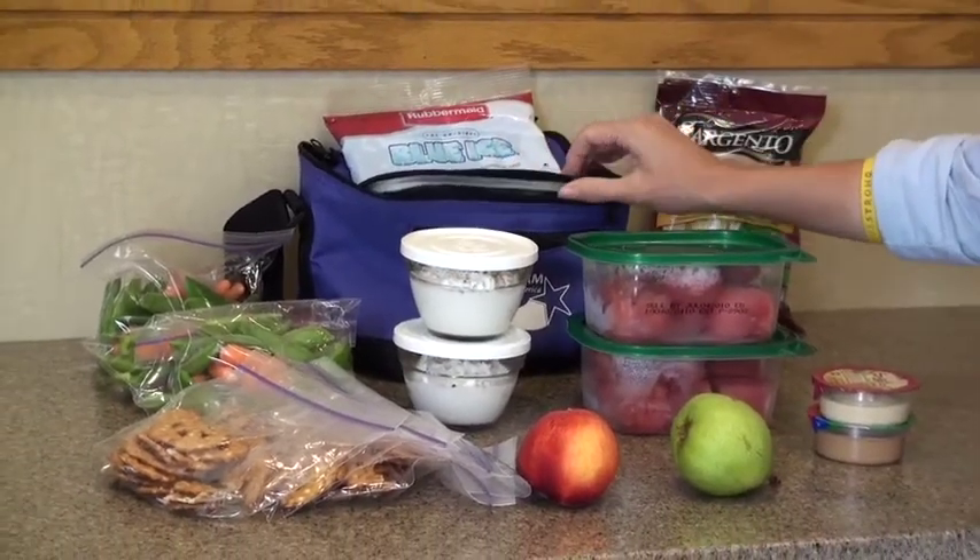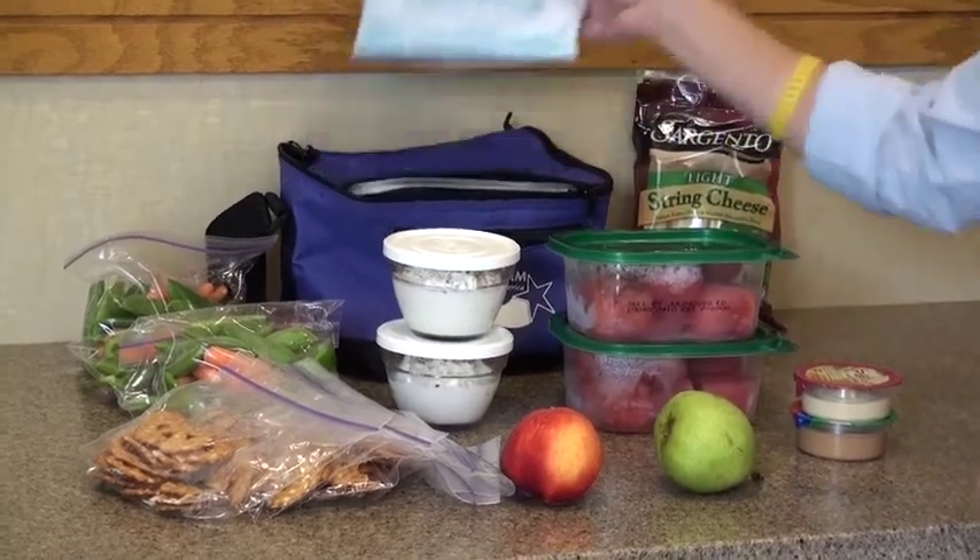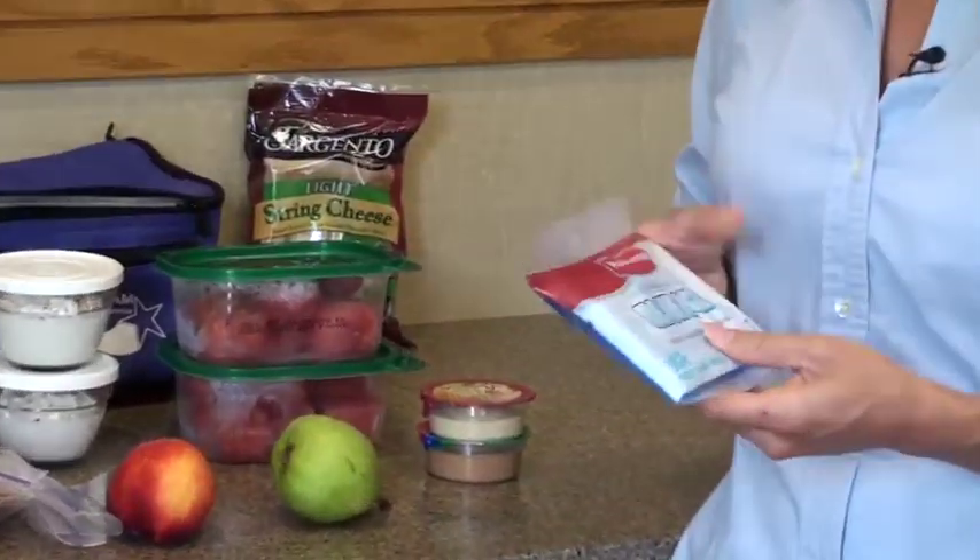Investing in a good lunch bag makes it easier for you to be able to pack everything that you need, and having an ice pack also makes it easy to pack things that need to be kept cold for the day. With these easy tips, you can pack a healthy lunch and make sure that you are eating balanced and healthy all day long.